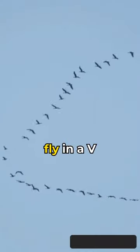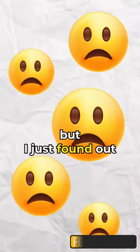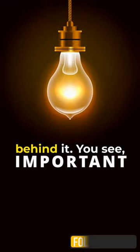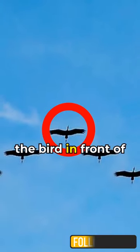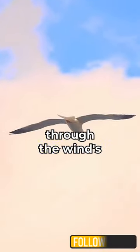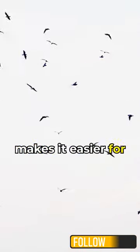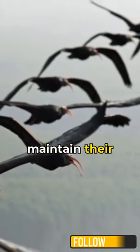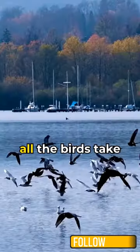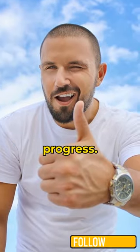I always see birds fly in a V formation and didn't think much of it, but I just found out there is an important reason behind it. The bird in front creates an upwash of air and cuts through the air resistance. This upward lift makes it easier for the birds behind to maintain their position with less effort, saving their energy. All the birds take turns at the front position, ensuring efficient progress.